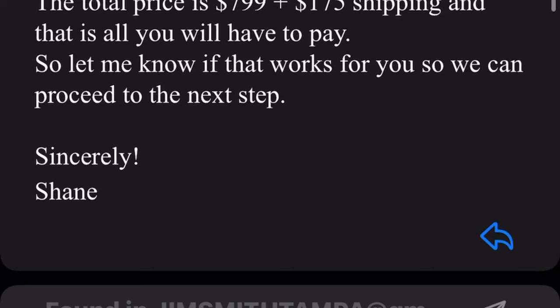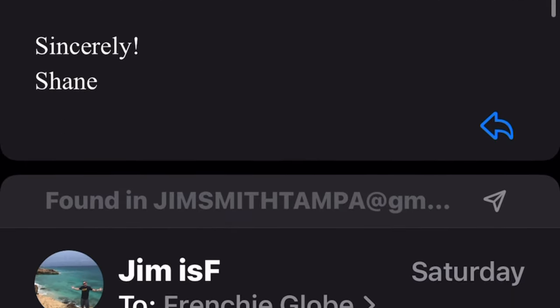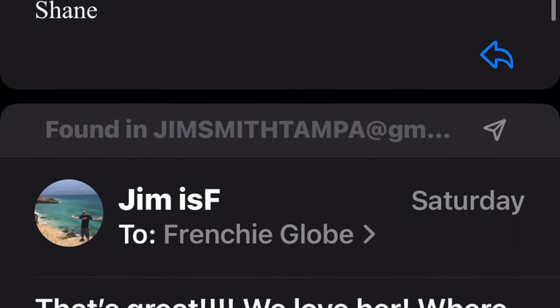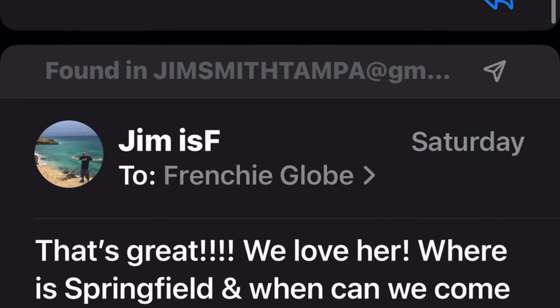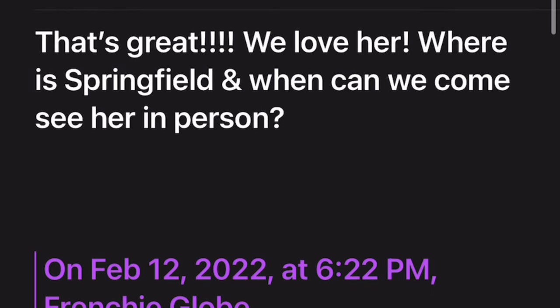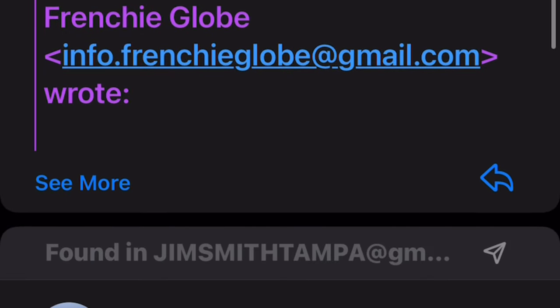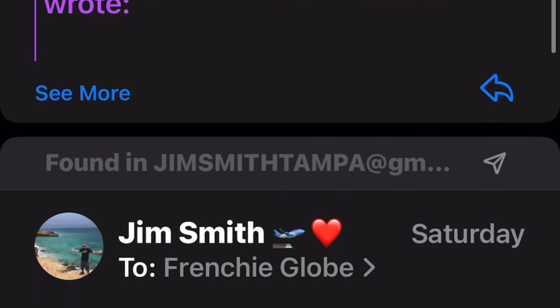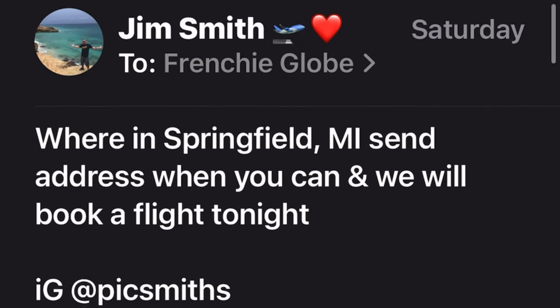That's basically to get you thinking that a plane ticket's going to cost $200 and you've got a rental car, so it's probably better to just have them ship the dog. But they'll never ship the dog — you're getting beat for your $799 and your $175. I immediately told them we want to come see her in person, and I'm not giving these people my phone number because I already knew this was a scam.